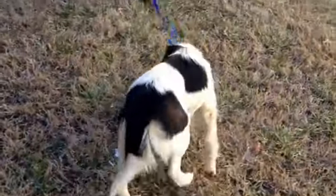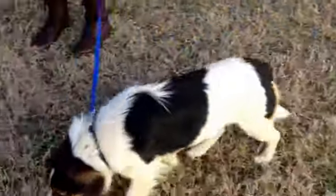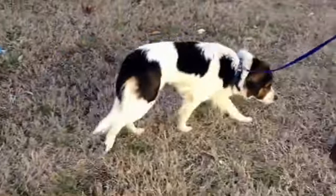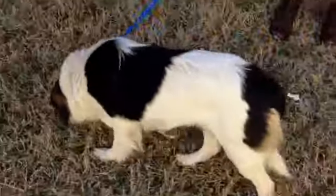Hey Juno! This beautiful girl is Juno. She has the softest, silky, long coat and beautiful markings. We're unsure of her parentage, but we're guessing that she might be some kind of spaniel and border collie mix.